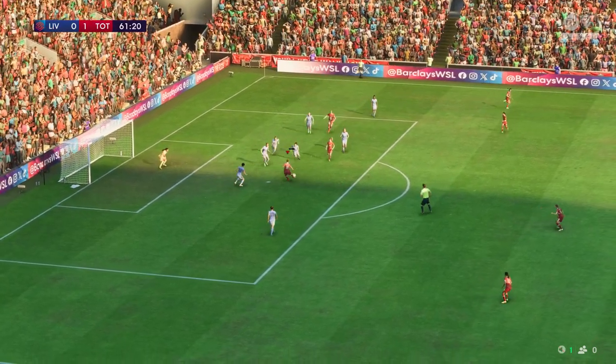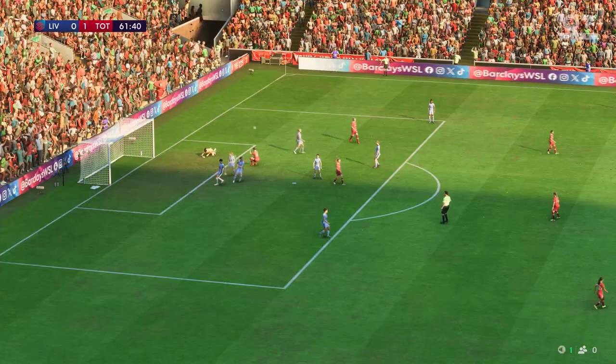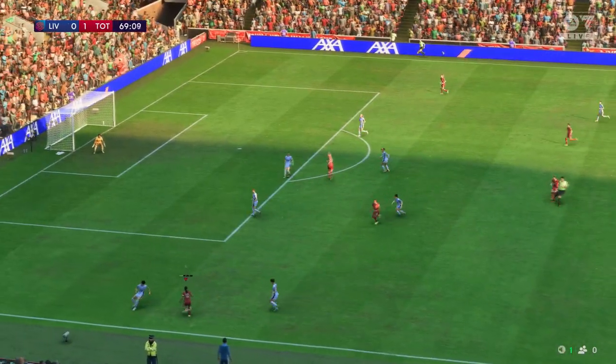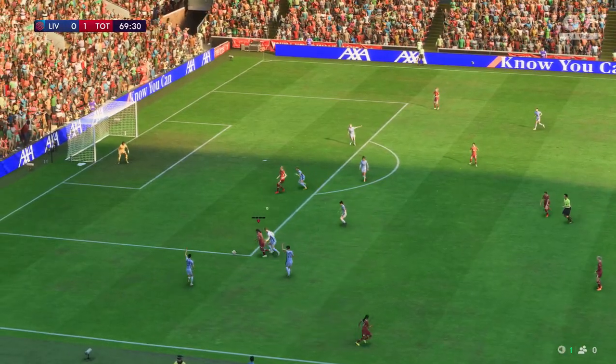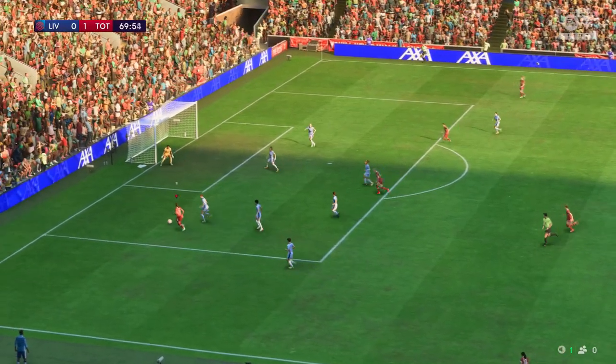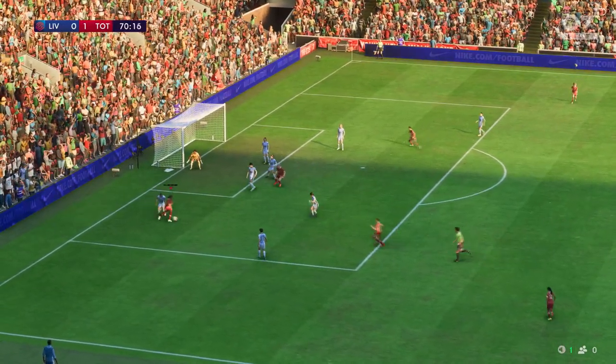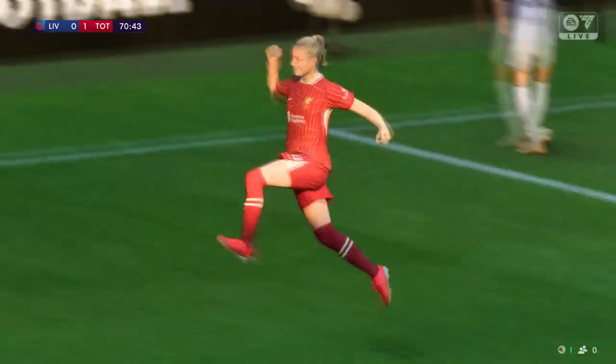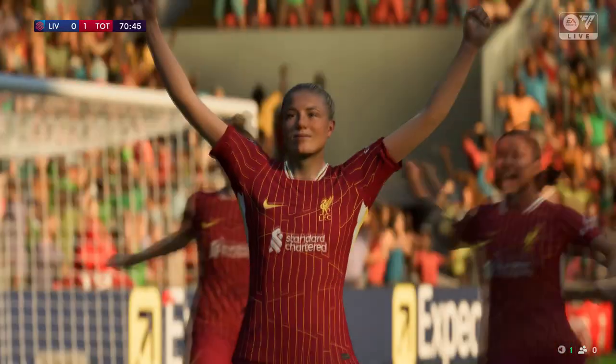That's someone to play it to. Opportunity — oh no, not what she had in mind. Smith has it — another cutback — and it's gone in beyond the goalkeeper, and Liverpool are level!